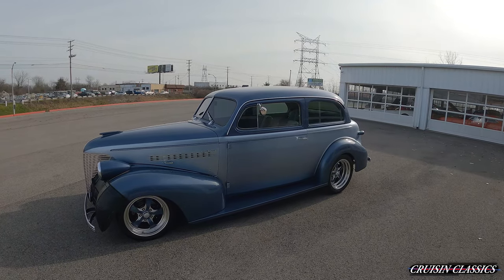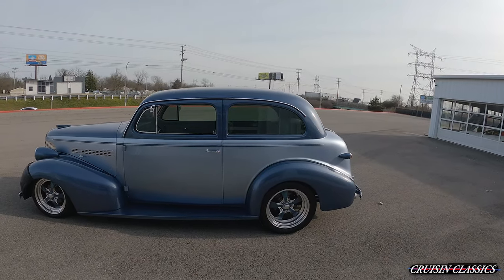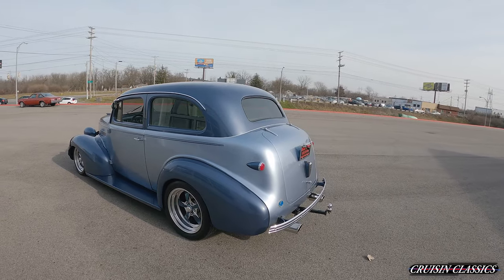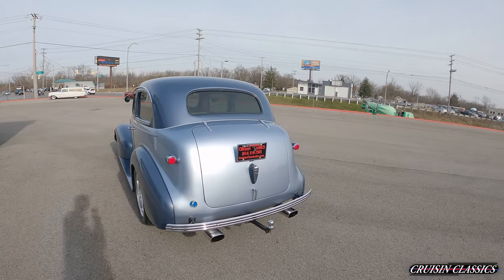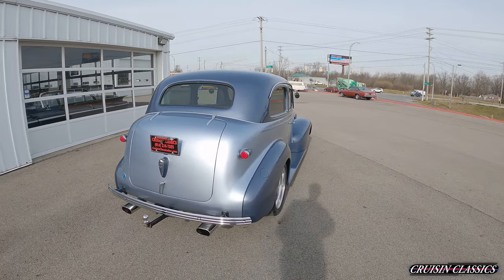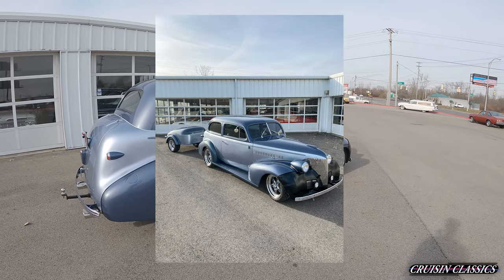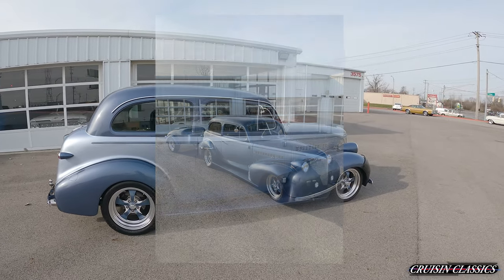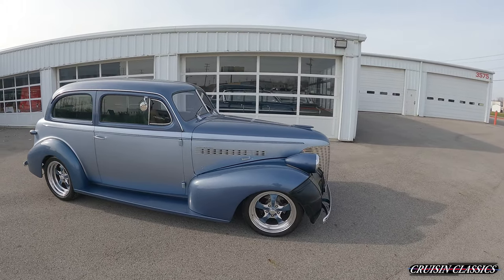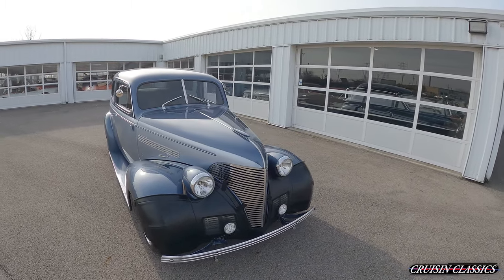Hey, what's going on guys, it is Seth here from Cruising Classics showcasing this beautiful 1939 Chevrolet Master Deluxe Coupe. This car is beautiful — two-tone paint, billet specialty wheels, disc brakes, cold air, you name it, it's got it. It does come with a matching trailer. This car has a crate 350 cubic inch motor in it backed by a 700R4. This car is beautiful as can be.